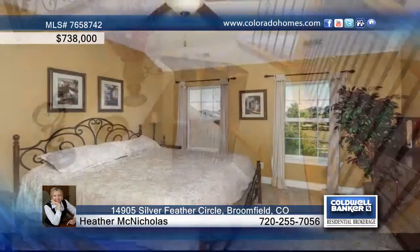The family room offers surround sound, and you can retreat to the comfortable master suite that includes a 5-piece bath and walk-in closet.